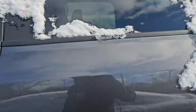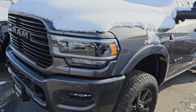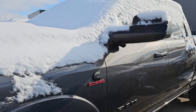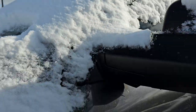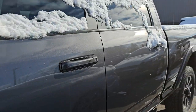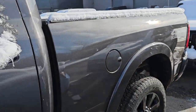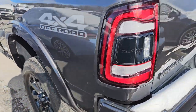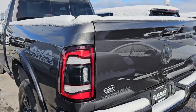This is a 2022 Ram 2500 — I think this is a Laramie package. It's got about 22,000 miles on it, or maybe 9,000 miles. Painted 20-inch wheels with the Night Edition 4x4 off-road package and Granite Crystal is the color on that one. That is in really nice condition.